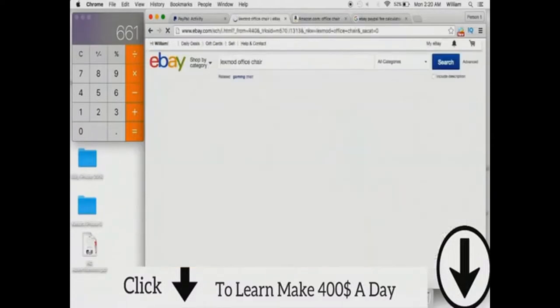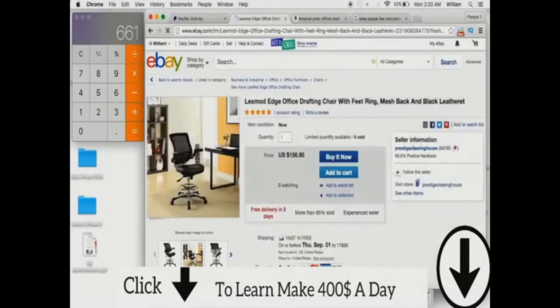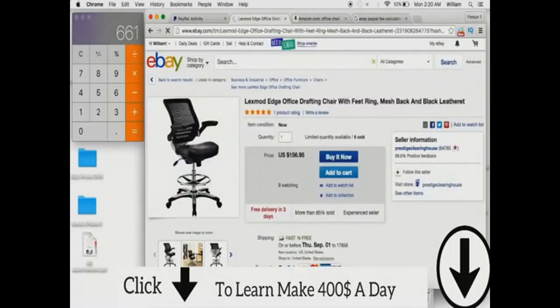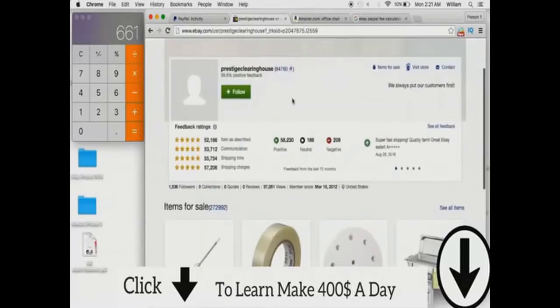I found a product ahead of time just to save some time. It's going to take some time for you to find profitable products — you're going to have to do a little bit of research and find what will sell and what will sell at a profitable amount. Here I was looking up office chairs. You can see right here we have this Lex Mode office chair listed at $156, free shipping, stock photos — those are all telltale signs of drop shippers.